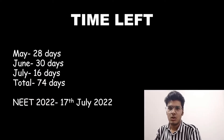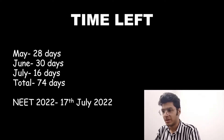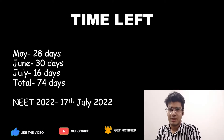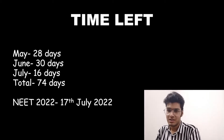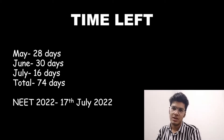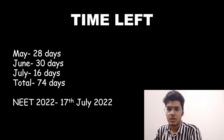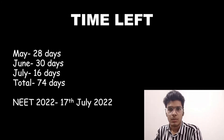Before we begin, let us have a look at the time left before NEET this year. We have 28 days in May, 30 days in June, and 16 days in July, which makes a total of 74 days — approximately two and a half months — before NEET, which is on 17th July 2022. These two and a half months are the most important part of your two-year marathon journey for NEET, and can either break you or make you based on how you utilize this time.